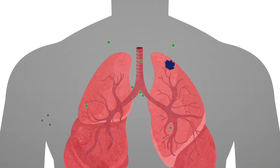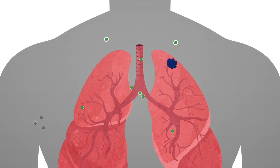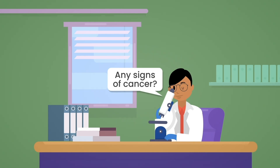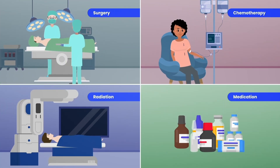Here's what we have learned. Lymph nodes are normal parts of the human immune system. Lung cancer usually spreads to nearby lymph nodes first. Doctors test the lymph nodes near and around your lungs for signs of cancer. The results of these tests will help your doctors choose the best treatment plan for you.